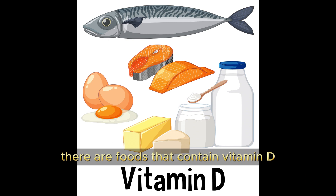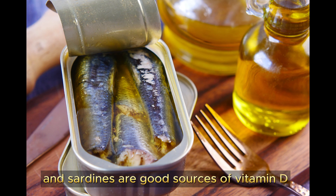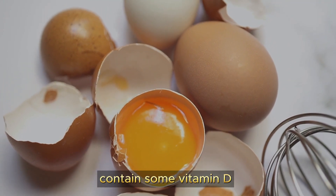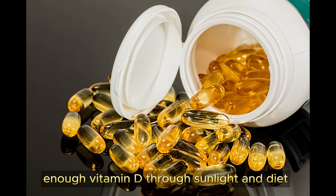While dietary sources are relatively limited, there are foods that contain vitamin D. Fatty fish like salmon, mackerel, trout, and sardines are good sources of vitamin D. Eggs, specifically the yolk, also contain some vitamin D.